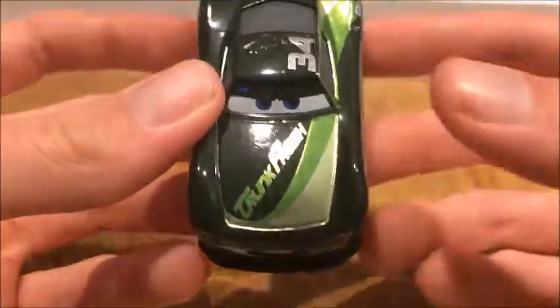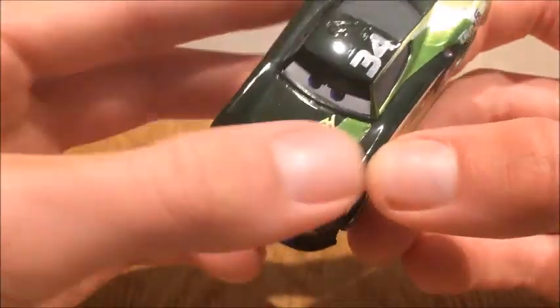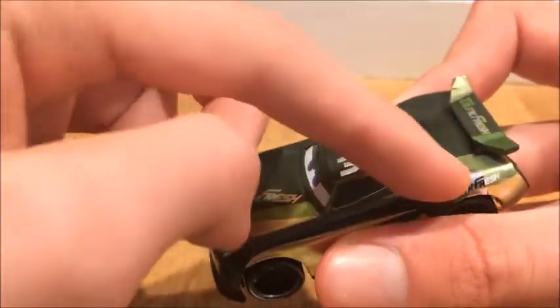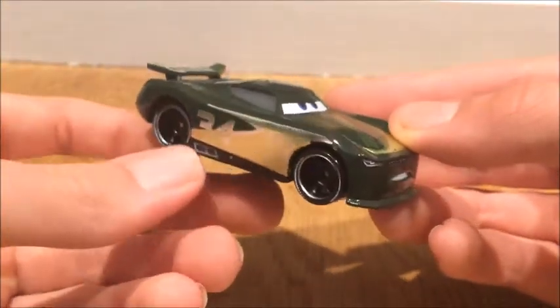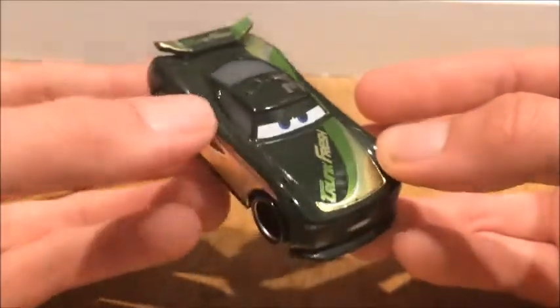You can see right here it says Trunk Fresh, and I like that. I like the detail of the green swooping in, and then it swoops on the back as well. I would compare this to the Cars 1 next-gen racer, which is Dirksen Diegerson — I believe that's his name, but I don't have him.